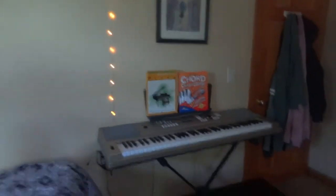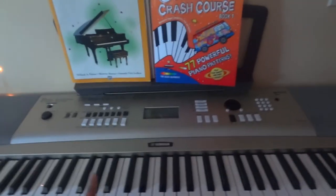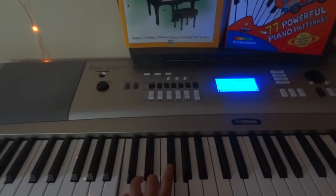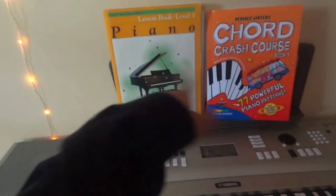Last but not least we have our piano area. This is a keyboard that I use to practice. I'll turn it on so you guys can see. And we have these books over here that I use to practice as well.